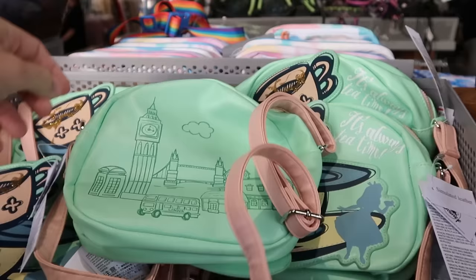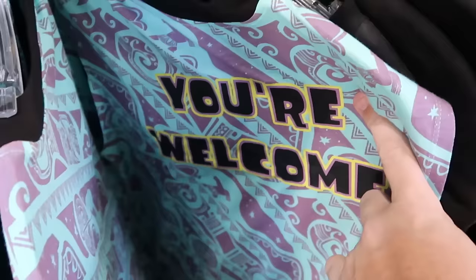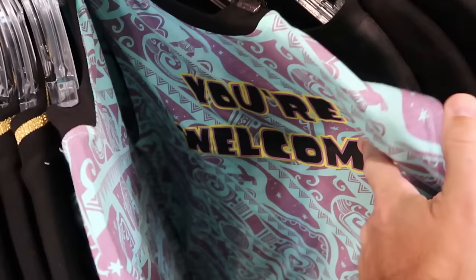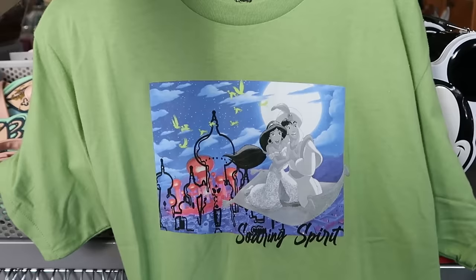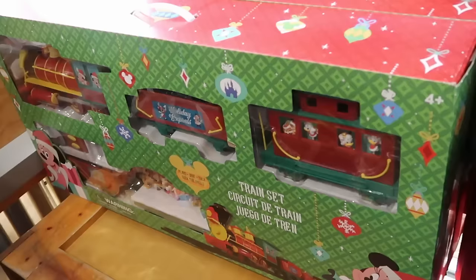Over here is a simulated leather Alice in Wonderland crossbody with 'It's Always Tea Time' for $15 from $40. In the further-reduced clothing: a tank top saying 'You're Welcome' with Maui and a wave pattern is $8 from $37; a designer series Star Wars graphic tee with dueling lightsabers is $7.99 from $40; a lime green Princess Jasmine and Aladdin 'Soaring Spirit' over Agrabah shirt is only $4.99.